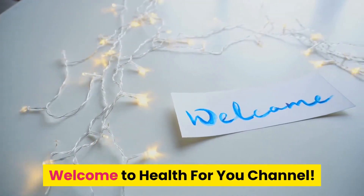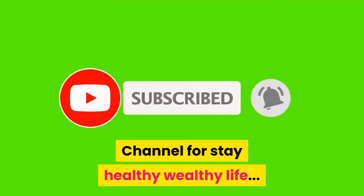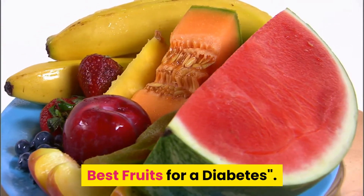Welcome to Health4You channel. Always subscribe to Health4You channel to stay healthy and wealthy. In this video we will learn about 8 Best Fruits for Diabetes.